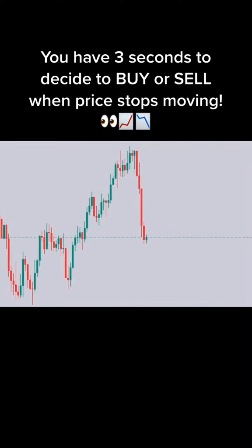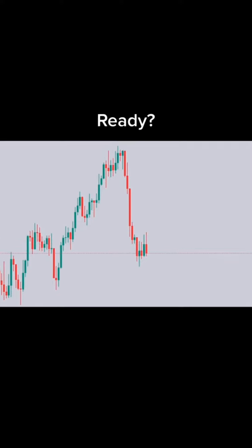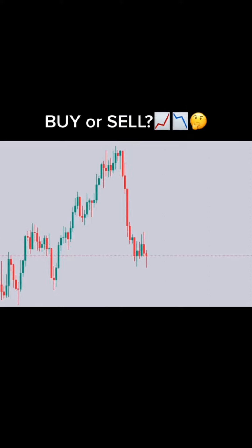Let's play guess which way. You have 3 seconds to decide to buy or sell when price stops moving. Ready? 3, 2, 1. Buy or sell?